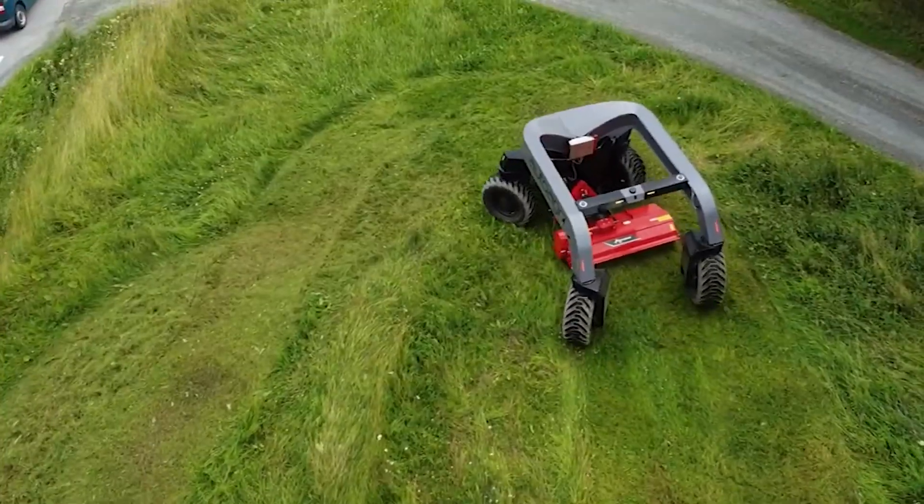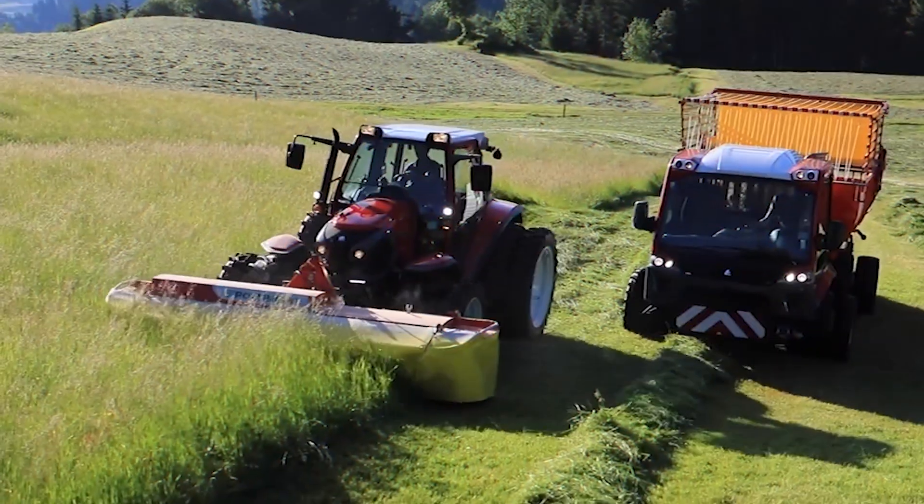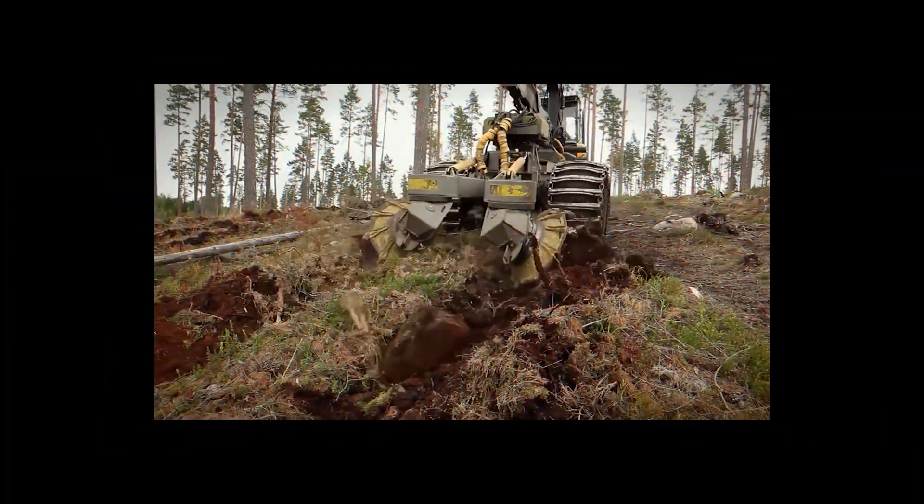Hi everyone and welcome back to my channel! Today we'll be talking about 5 amazing agriculture machines that are at another level.